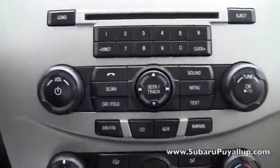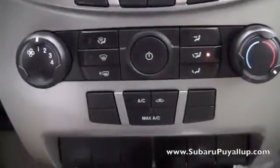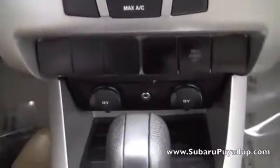Looks like it's got Bluetooth, the auxiliary cord right there, and two power outlets. Two extra cup holders in the middle.